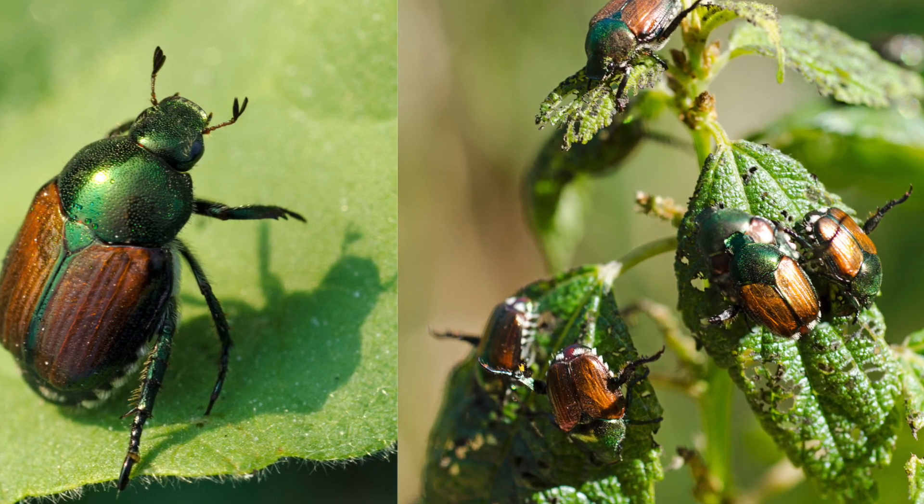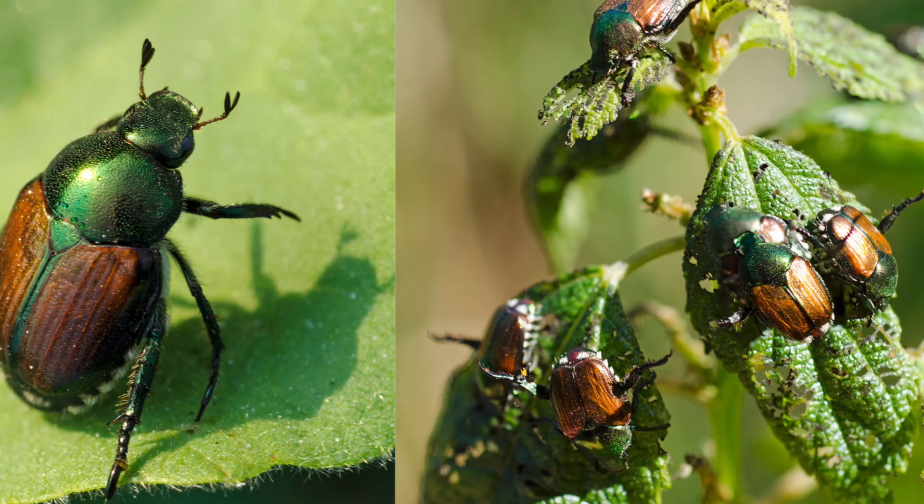These plants include rose bushes, grapes, hops, canna, crape myrtles, birch trees, linden trees, and others.